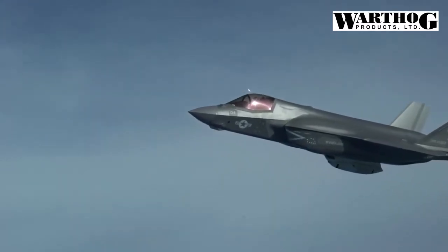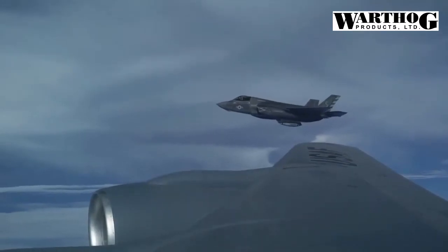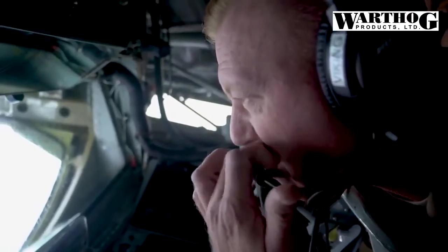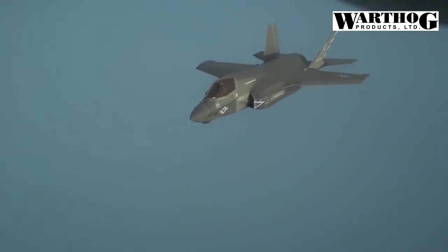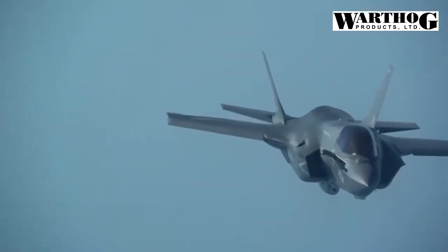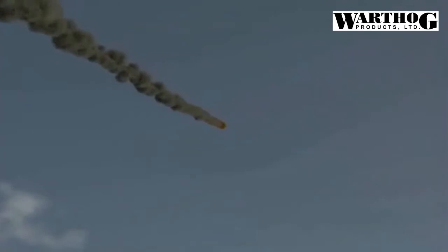The Pentagon designed and developed the F-35 Joint Strike Fighter, for example, over the course of two decades — a painfully long process that saw the strategic environment change dramatically. By comparison, the Air Force revealed in 2020 that it used Digital Engineering to secretly design, build, and test a new prototype fighter jet in the span of just one year.